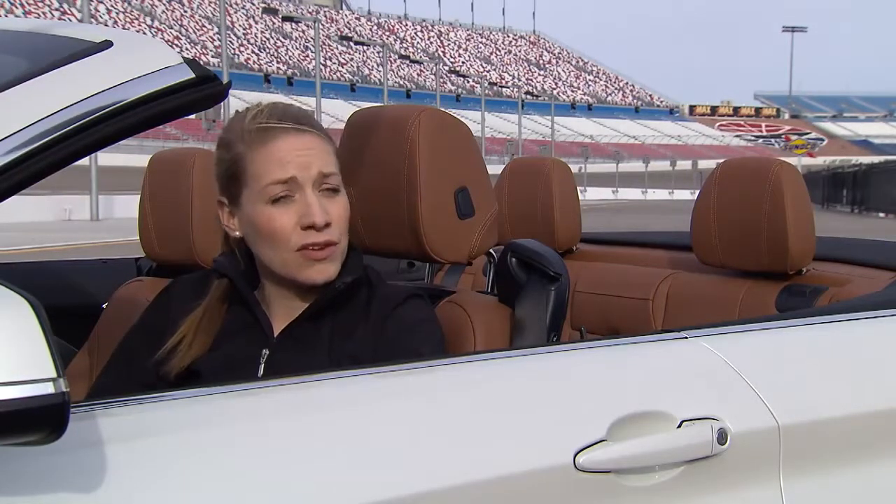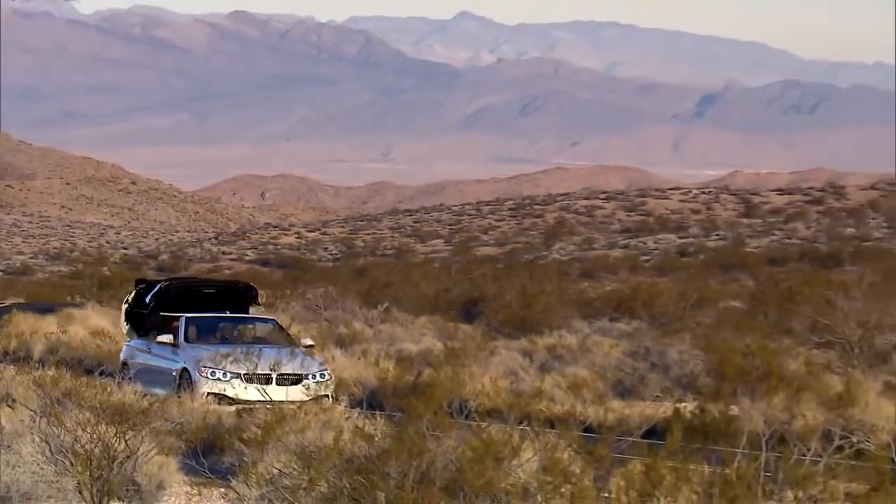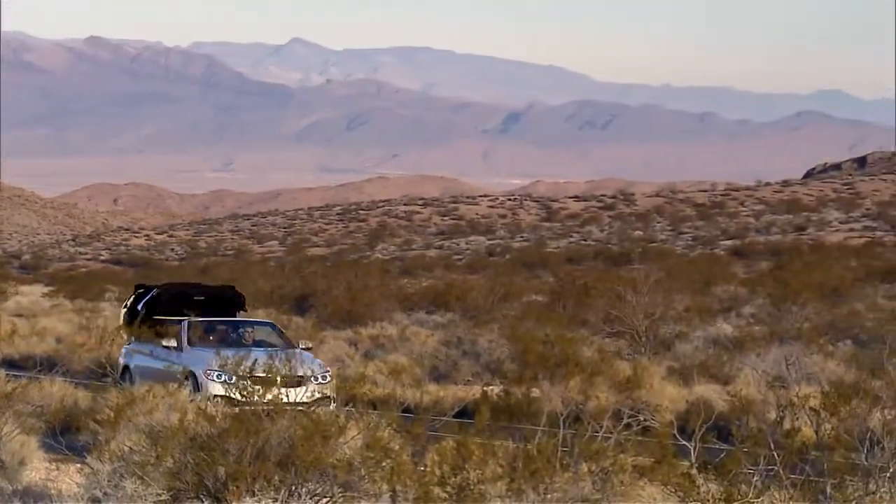It has the same three-part, hydraulic-powered metal roof as its predecessor, the BMW 3-series convertible, but it has been considerably improved for the 4-series model. Now we can open or close the roof while driving at speeds of up to 18 km per hour, and it only takes about 20 seconds to close.